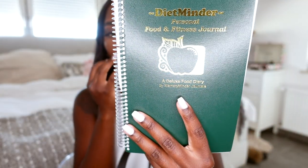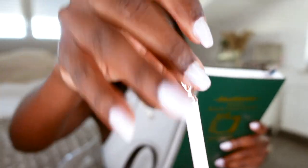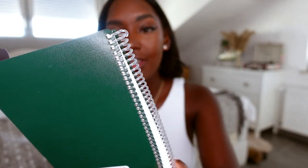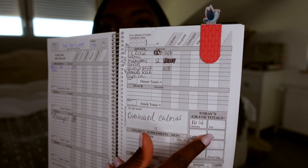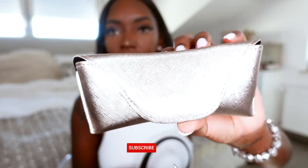Now for the main contents of the bag. In the back section I have this notebook — my Diet Minder Personal Food and Fitness Journal, along with a cute little pen I got from AliExpress. This journal helps me track how much food I've eaten. I've started a new diet aiming for 1,500 calories per day alongside exercise, so I write down everything I eat, track the calories, and calculate at the end of the day. Then I have a glasses case.